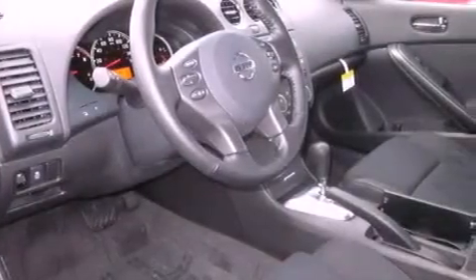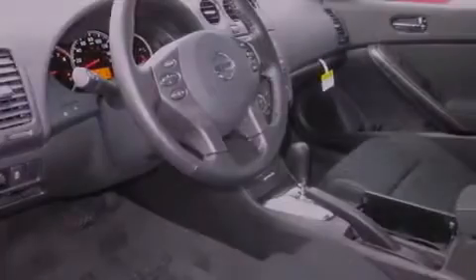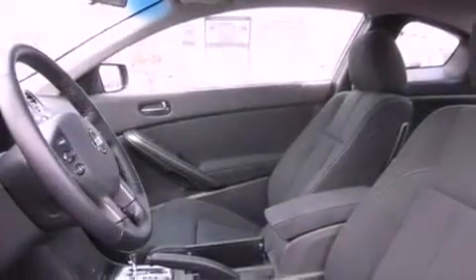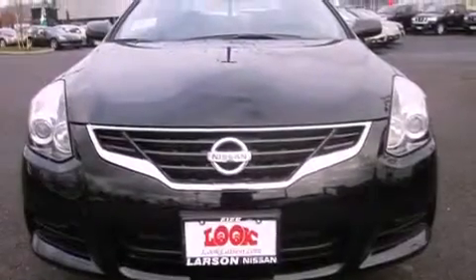Features include air conditioning, cruise control, steering wheel mounted controls, a CD player, a leather-wrapped steering wheel, fog lamps, traction control, an anti-lock braking system, a home link feature, and alloy wheels.